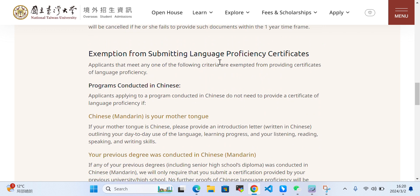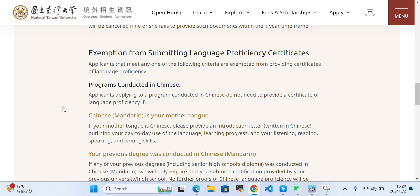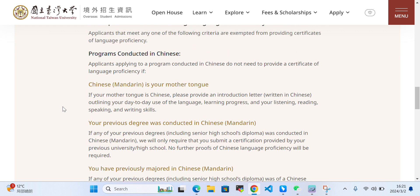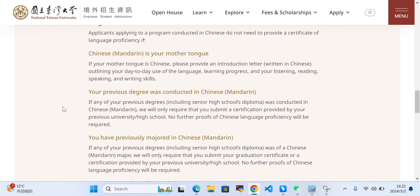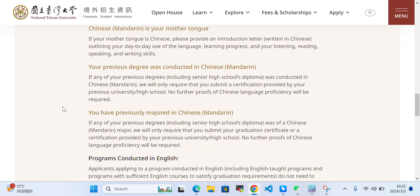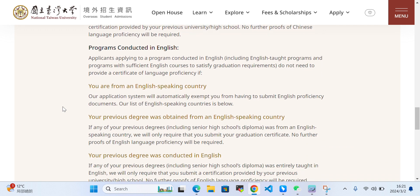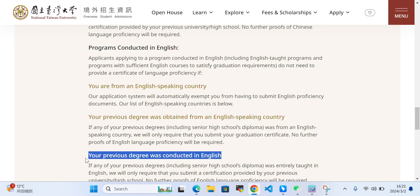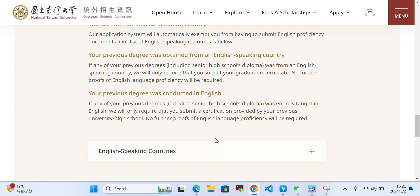There is an exemption option for submitting the English language proficiency certificate. If you meet the following criteria — for example, if Chinese is your mother tongue — please provide an introduction letter written in Chinese outlining your day-to-day activities. If you are Chinese, you don't need to submit this. Also, if your previous degree was obtained from an English-speaking country or was conducted in English, you don't need to provide proof of English language proficiency.